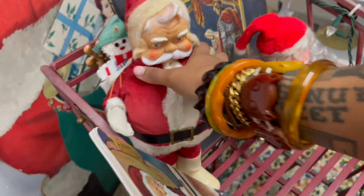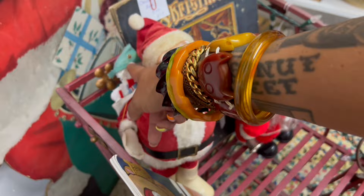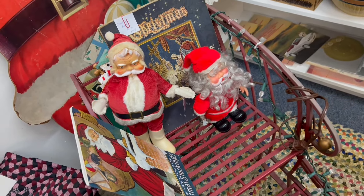Oh my gosh, look — he's got his sack on his back with the snowman. That's made of styrofoam, so delicate. $20.00. That's a great deal, but I don't want this to get damaged, so I'm going to leave it for somebody who's going to be really excited to find it here.